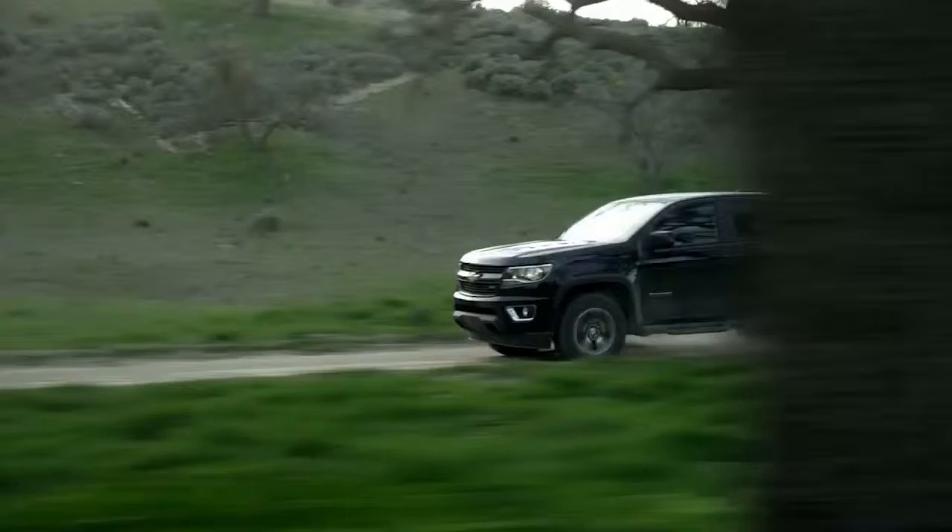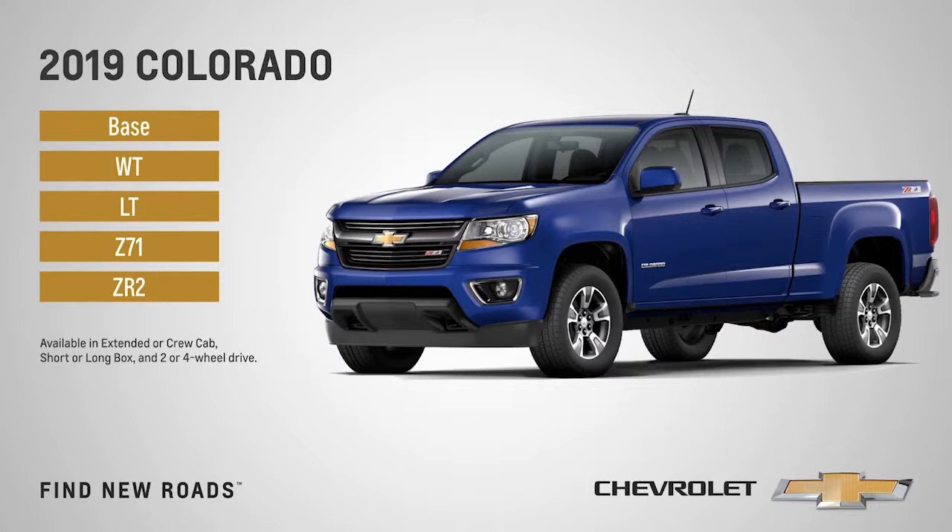Choose from five trims, starting with the base and moving up to the groundbreaking ZR2. Other choices include extended or crew cab, short or long box, and two or four-wheel drive. Designed to conquer city streets, muddy trails, and all the highways in between.